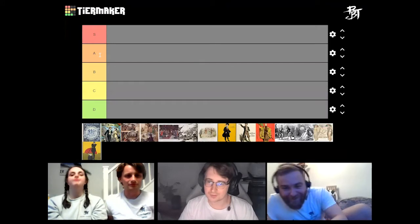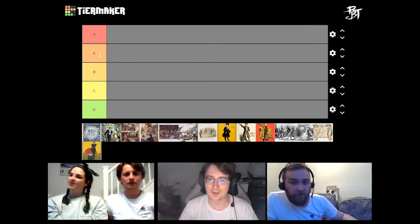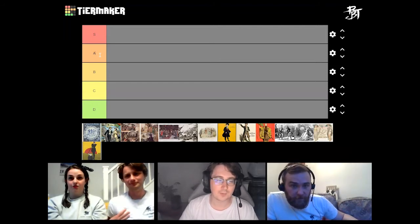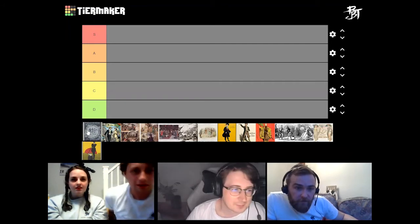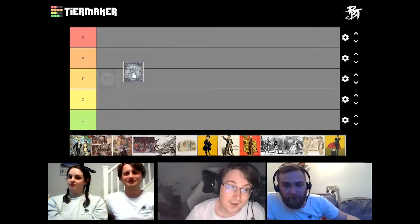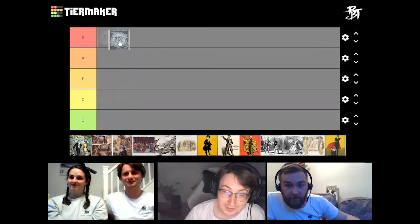How do you want to do this? Do you want to do it in chronological order? Let's spice it up — let's do it from left to right. First of all, we have Patience. I was listening to Patience today. I would put Patience in S tier.